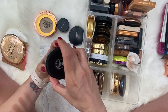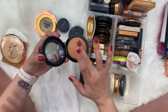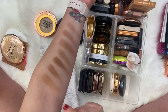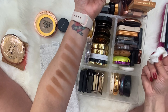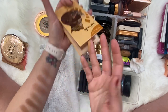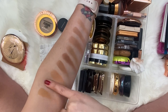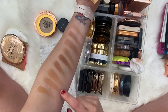We have MAC Give Me Sun Mineralize Skin Finish Natural. I really need to use this one again — I picked it up because everybody on YouTube is using it as a bronzer. I used it a couple times and thought it was okay, but it didn't feel like it went well with my skin tone. I feel like this shade reminds me of the Juvia's Place duo, and they look very very similar swatched side by side.